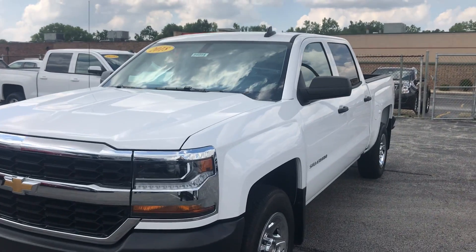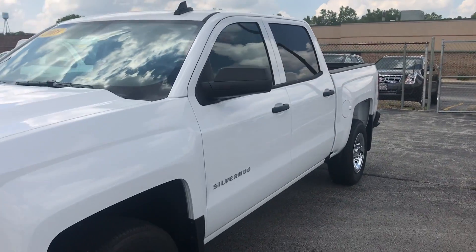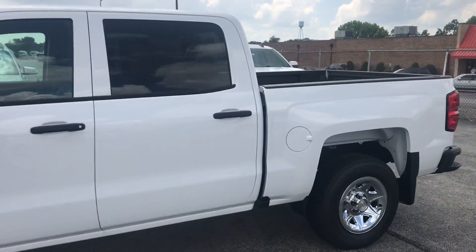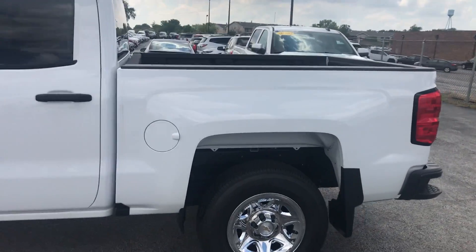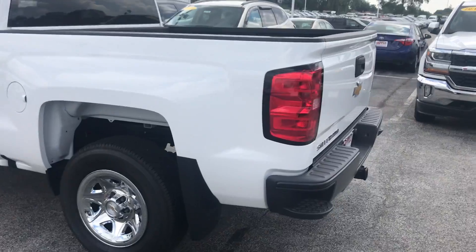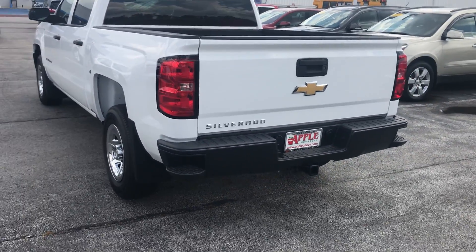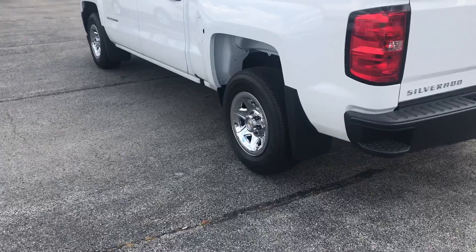This two-wheel drive crew cab short box only has 271 miles on it and has never been reported in any accidents. It comes with a 5.3 liter V8 engine, rear wheel drive overdrive, and 17 by 8 inch painted steel wheels.